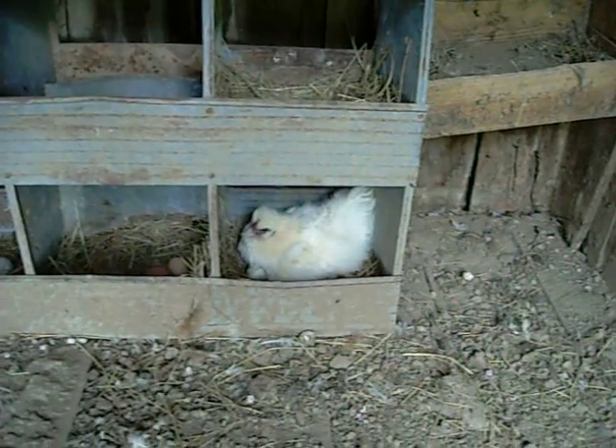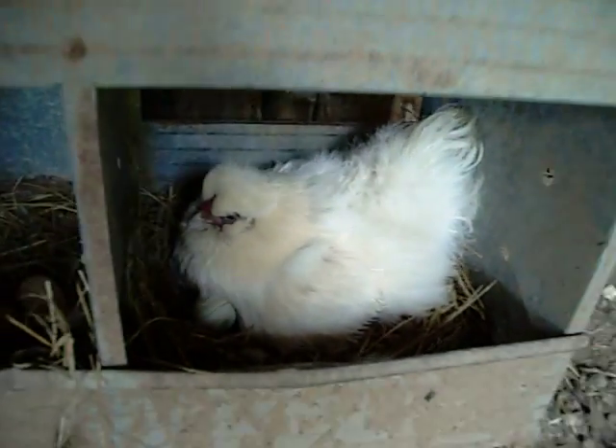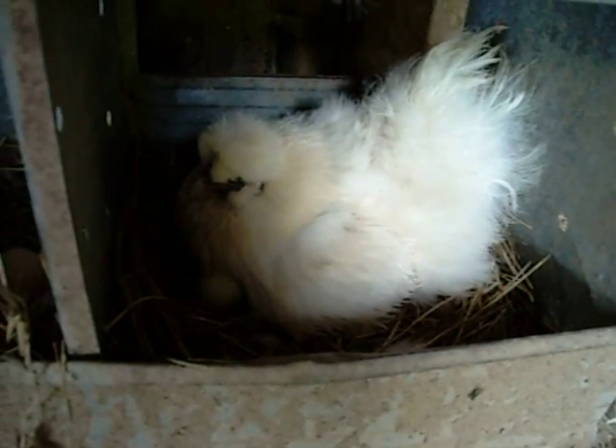I'm gonna go out and get some water — that probably actually would be a good idea. Alright, here's Snowy again. Say bye-bye, Snowy. There she goes — she puffed all up. Good girl.